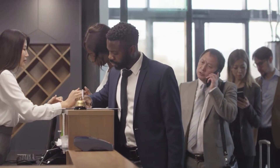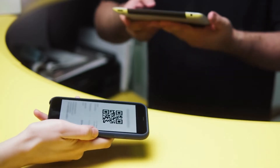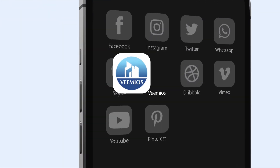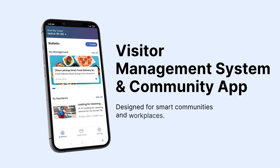Are you still using a pen and paper visitor logbook? It's time to switch to a digital mobile solution. Introducing Vimeos — a visitor management system and community app designed for smart communities and workplaces.